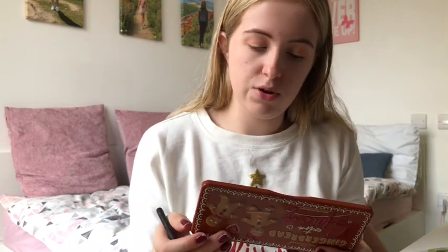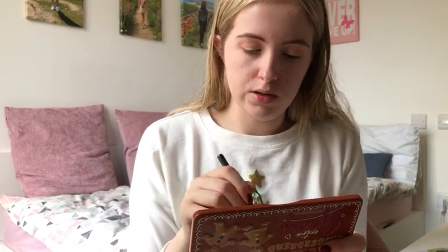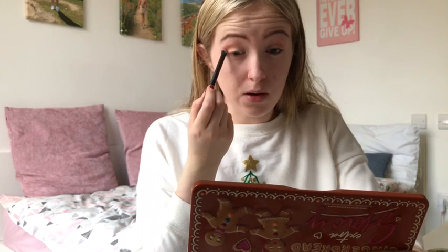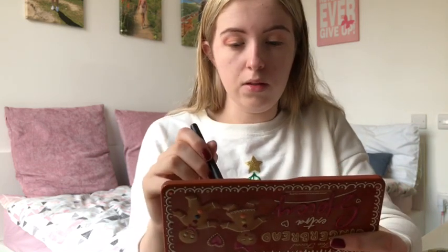Next I'm going to go in with Soft and Sweet, which is this one up here. I'm going to use my number seven eye contour brush. I'm going to blend that out and up, and I won't go as far into my eyelid as I did with the other one. These colours are really making my eyes pop because I've got blue eyes, so these warm tones are really good for blue eyes.